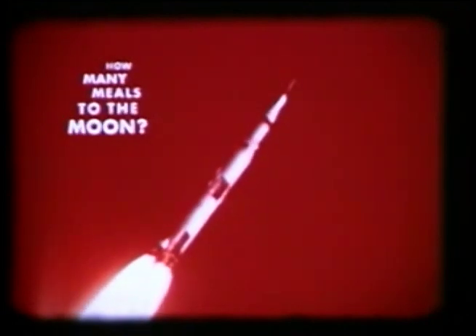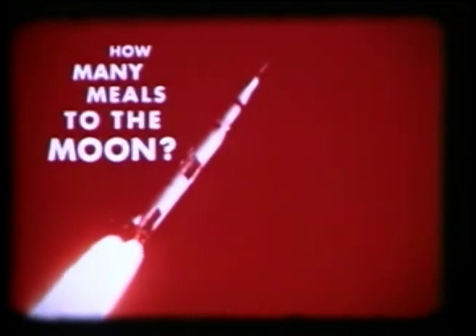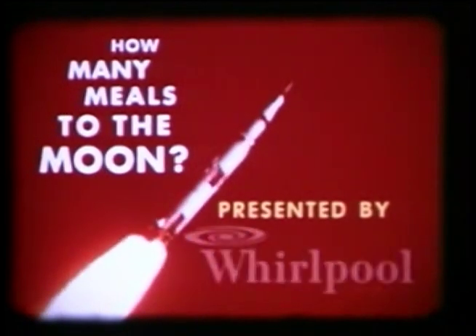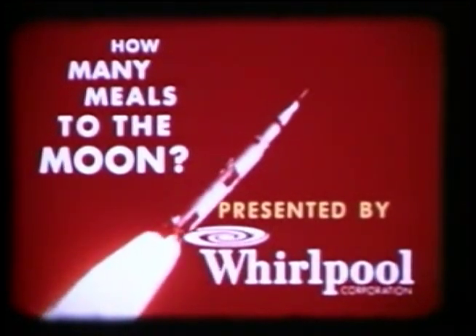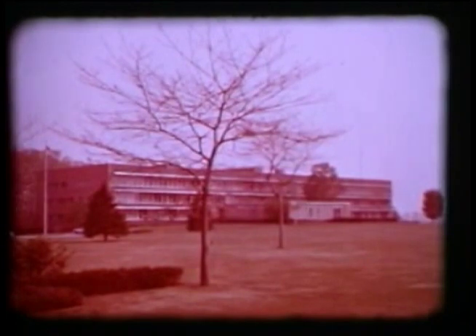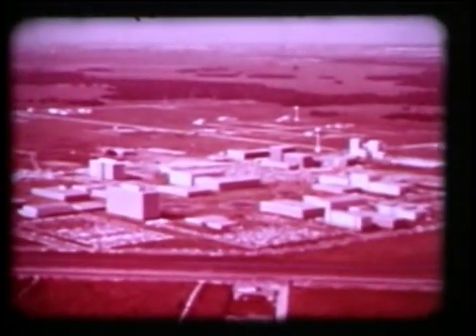The question of mealtime aboard an orbiting spacecraft raises still another provocative question: how many meals to the moon? Solving the problems of food preparation, packaging, storing, serving, and disposal is the challenge given to the life support department of the Whirlpool Corporation, working in cooperation with the National Aeronautics and Space Administration, Manned Spacecraft Center.